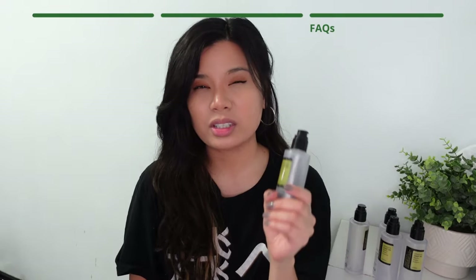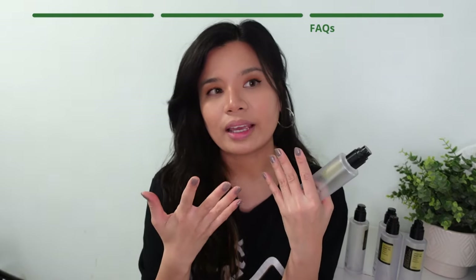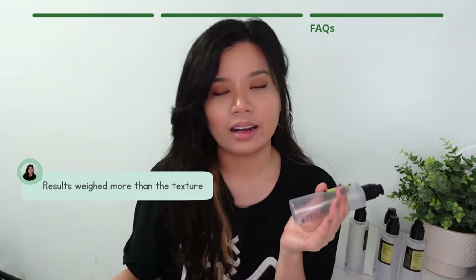The only thing I don't like about this product is the texture — it's too thick. It's literally like a slime, very, very thick. So when you put it on your skin, you have to wait for your skin to absorb it because it feels kind of sticky. That's one thing I was not comfortable with at first. But I mean, I've seen the results of it, so the results obviously weighed more than the texture.